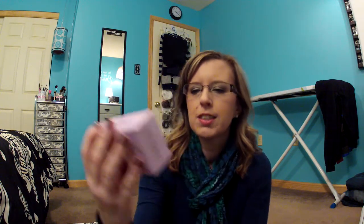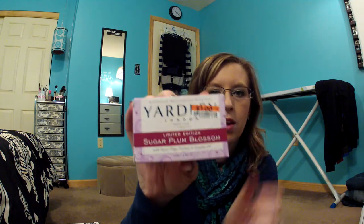Then I went to Big Lots and just picked up some random things. I got the Yardley soap that I like — this is a limited edition Sugar Plum Blossom for a buck. Bargain! So I got that.